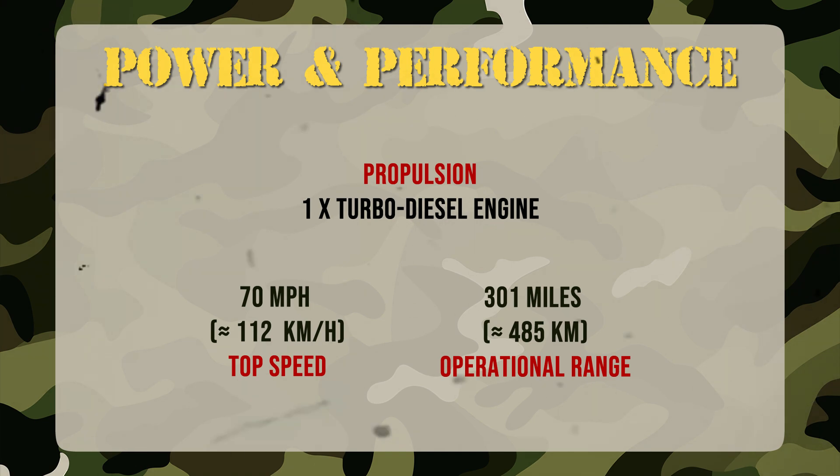The JLTV runs on a 6.6-liter Duramax V8 turbo diesel, paired with an Allison automatic gearbox, reaching 70 mph and over 300 miles of range. Its TAC 4i adaptive suspension adjusts height and stiffness on the move, conquering rugged terrain without losing comfort or balance. Despite its armour, it accelerates and manoeuvres with surprising agility — faster, smarter, and far more capable than the aging Humvee it replaces.